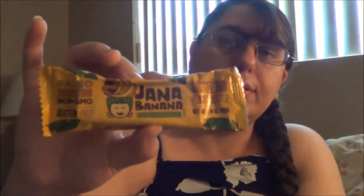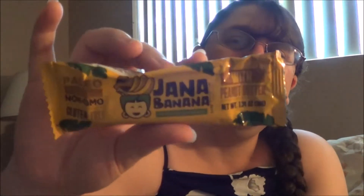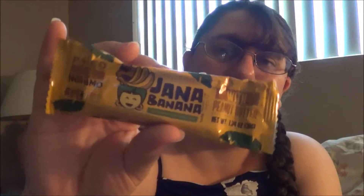The next one is this banana bar — it says Jenna Banana with Peanut Butter, vegan, non-GMO, gluten-free. It's like a granola bar but with banana and peanut butter, which are my two favorite combos. Peanut butter and banana — or also peanut butter and chocolate — are my favorite combos. I'll definitely try it and see how I like it.